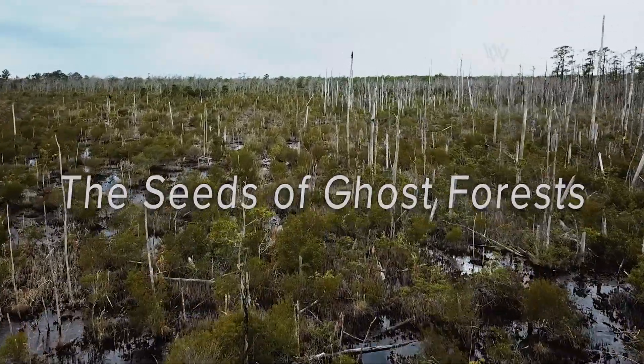My name is Marcelo Ardon and I study ecosystem ecology and biogeochemistry of streams and wetlands. And I'm Emily Bernhardt and I am a biogeochemist and aquatic ecologist. And I'm Ryan Emanuel and I'm a hydrologist.